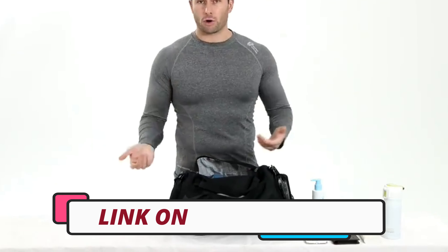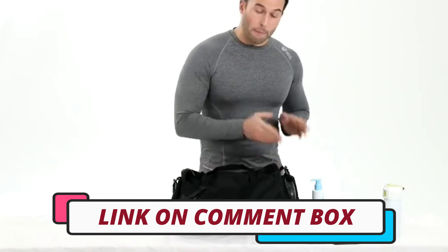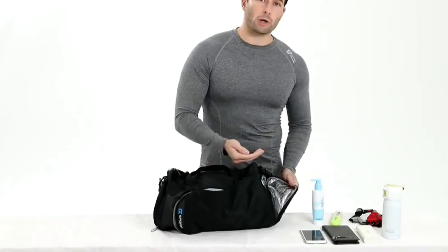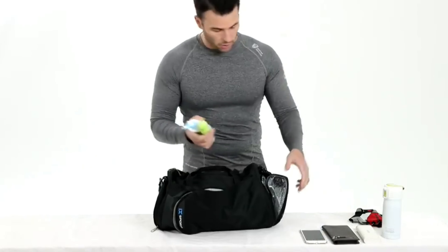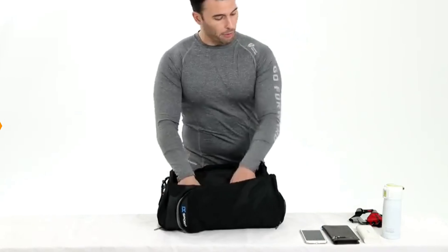To see prices and get more info about the products shown, be sure to check out the description below. One last thing before we dive in, make sure you subscribe and hit the notification bell to get the latest product reviews video from the channel. Okay so let's get started with today's video.